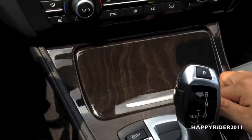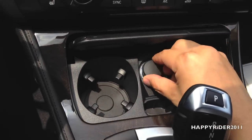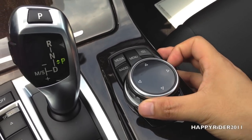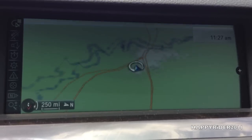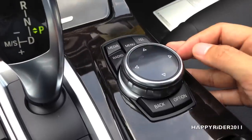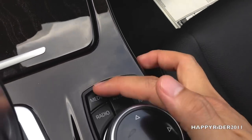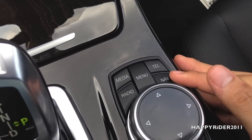Down here, we have two cup holders, and in between we have a triple AC outlet charger. Here's the universal iDrive control to control all the audio and the GPS navigation system — you can zoom in and out simply by twisting the knob. You can push it to the left, right, up, and down, and simply press it down to select. You have the back option, media display, radio display, menu, telephone, and navigation display — simply one click and it will display.